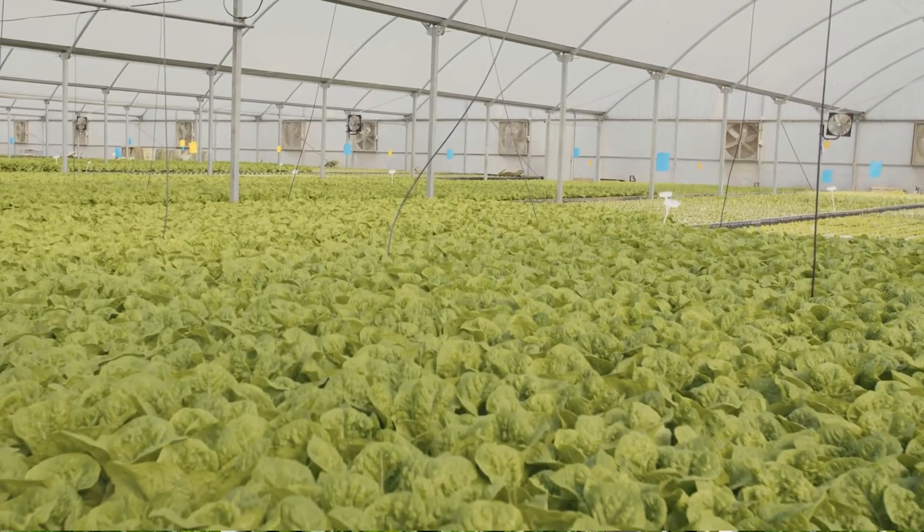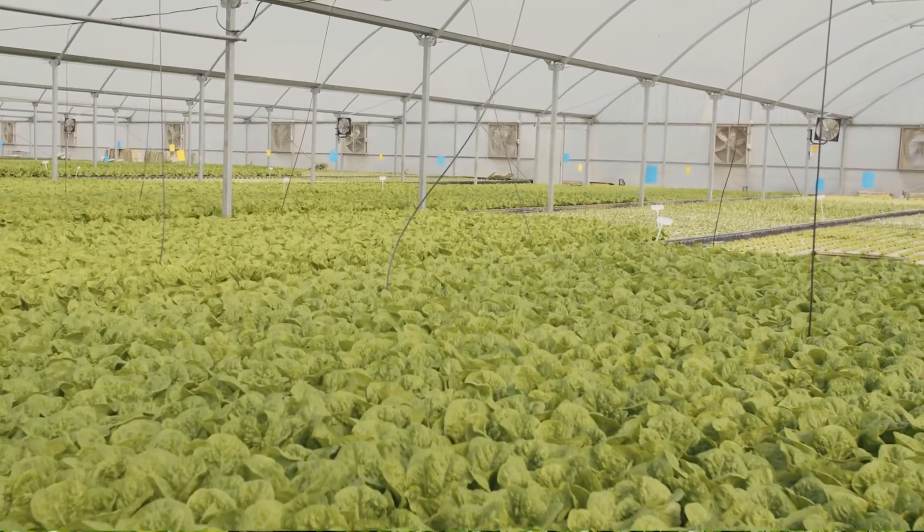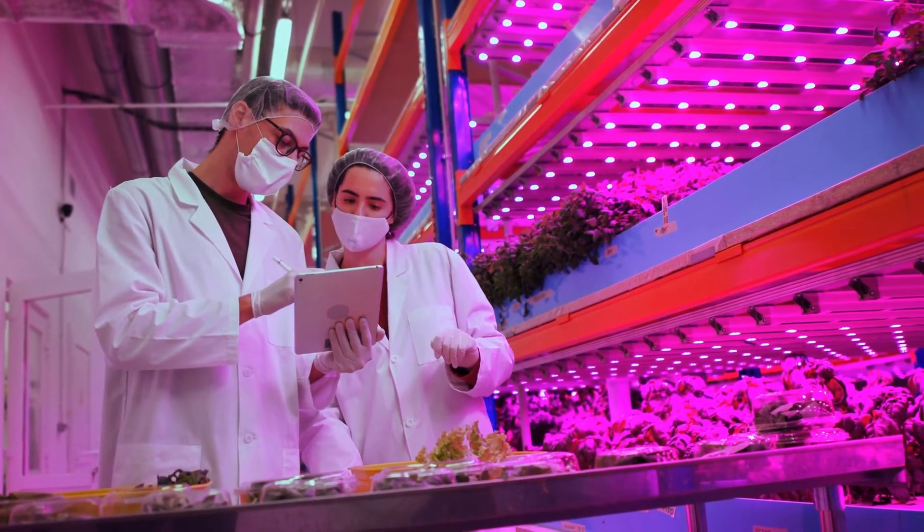It is worth noting that these seven hydroponic techniques can be used either in single plane productions or in vertical farming productions. In short, vertical farming is a specialized application of hydroponic farming where, instead of using just a single horizontal plane of production, plants are grown in vertical layers.